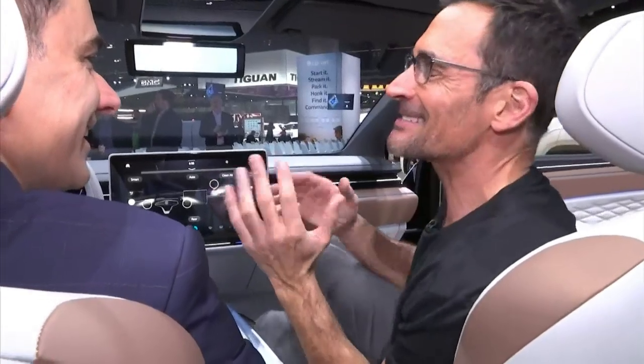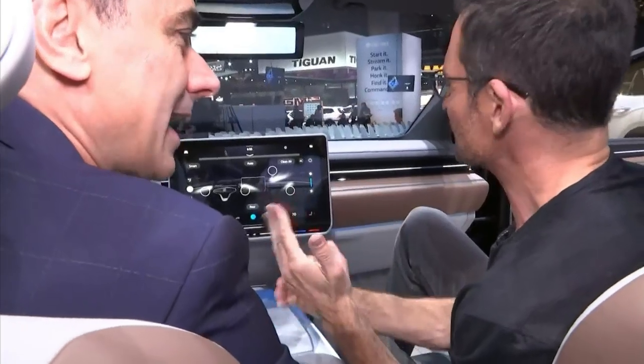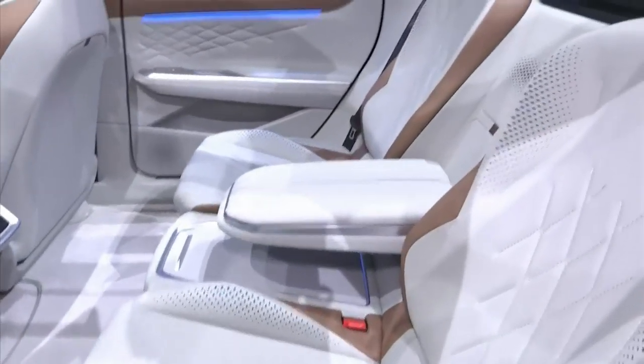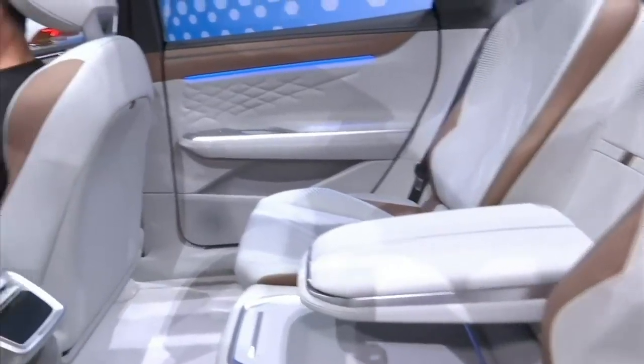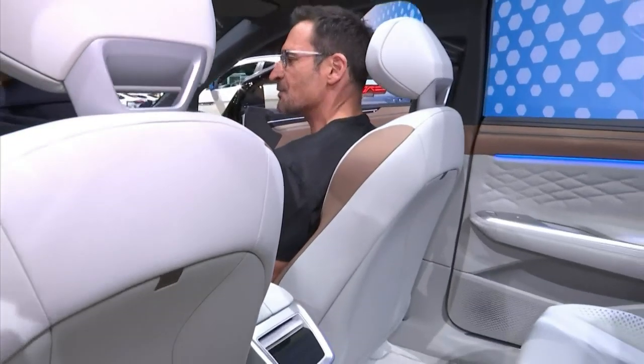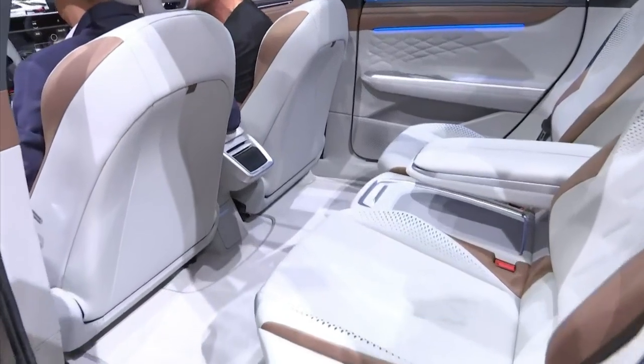This seat is so comfortable. This is the coolest thing — tell me about the seats. We're all talking about recycling this and that. This is apple skin you're sitting on. So you get to sit in it — and this is so comfortable. The other thing that I love about this car is that you were telling me it is going to be made in the USA.